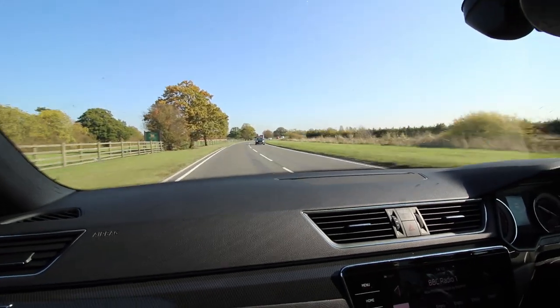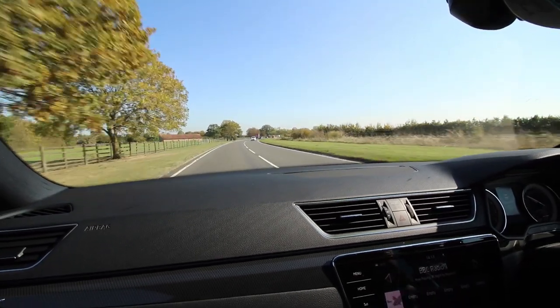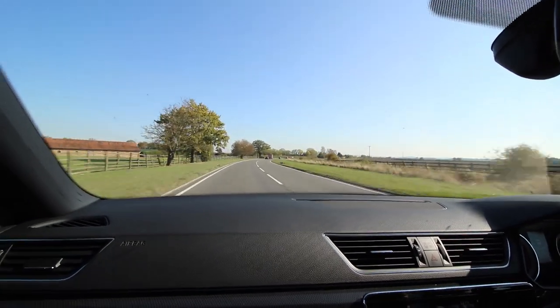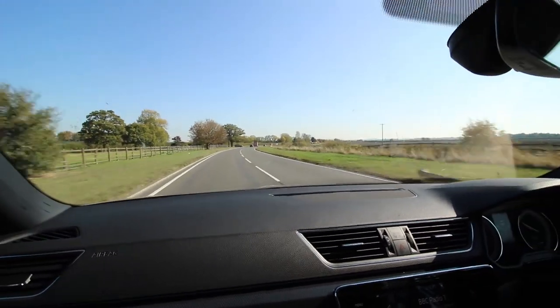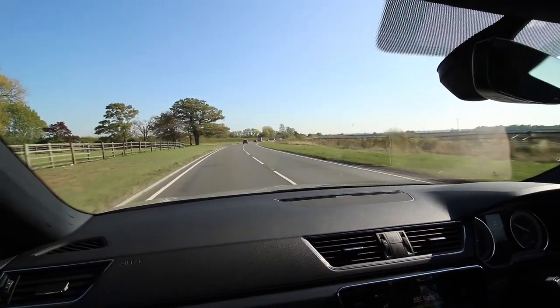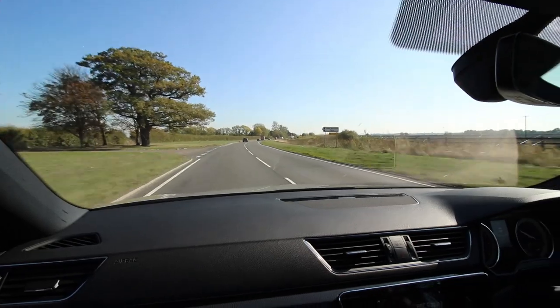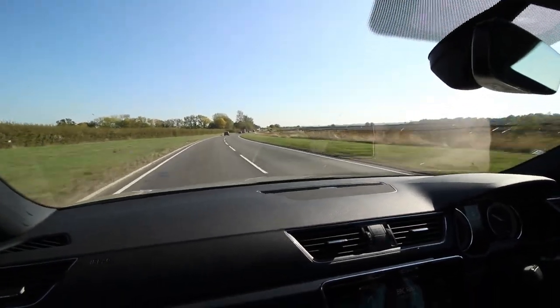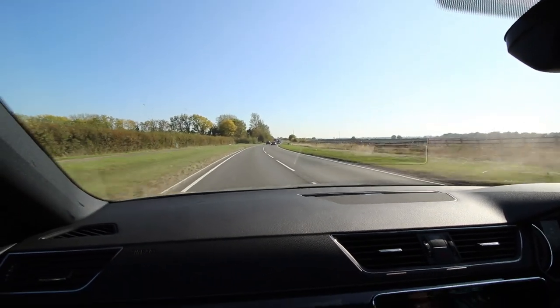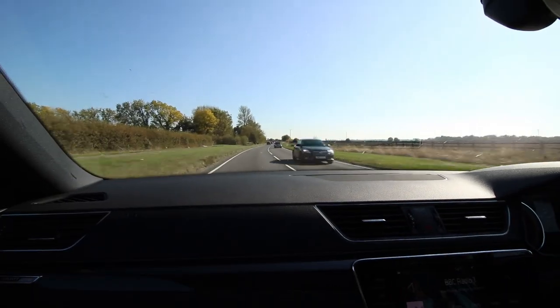One thing that sets this car apart from lower trims — this is the Sport Line. You're probably wondering why this car handles so well, and that's because it's got dynamic chassis control. You go through the infotainment system and press Sport — I'm sure there are other settings, but Sport is the one I'm really interested in.